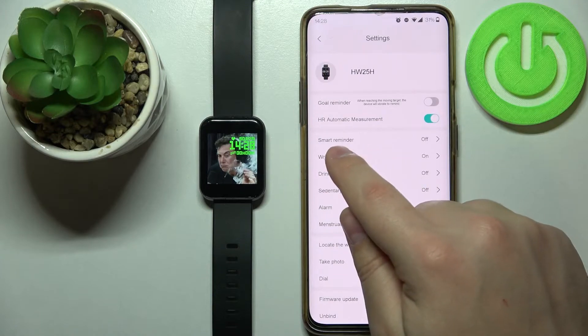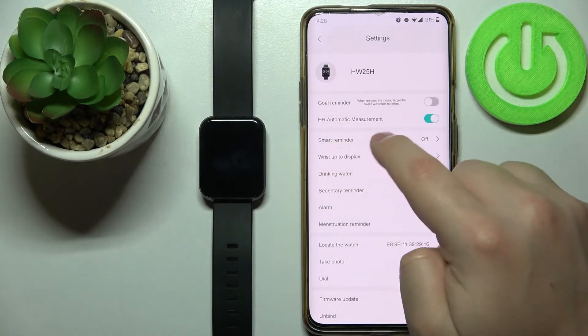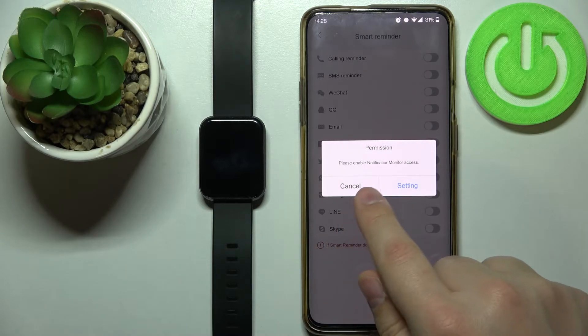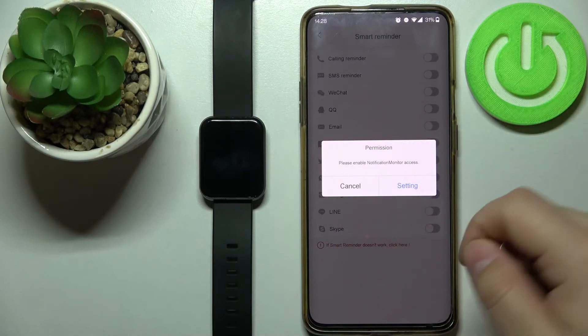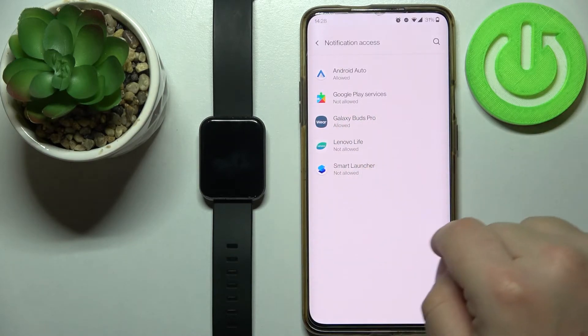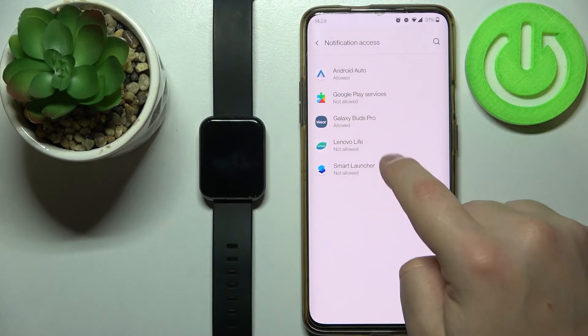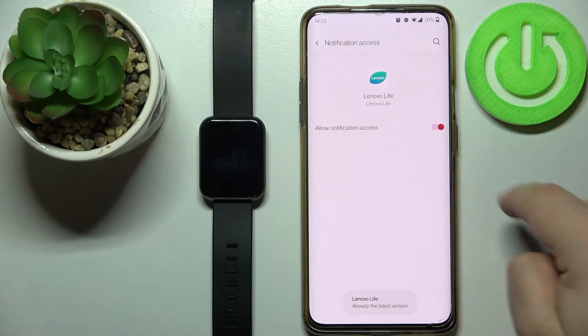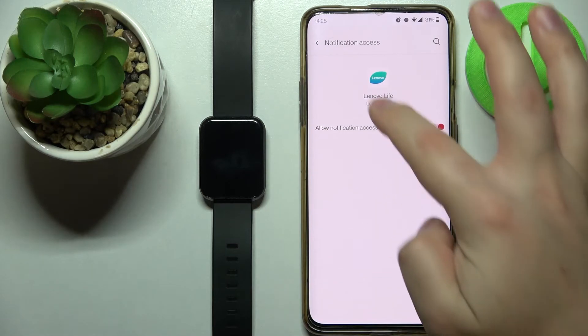Here, select the option called Smart Reminder. And if you get this message to enable the notification monitor access, tap on Settings. It should bring you to the notification access page. Select Lenovo Live, tap on the switch, then tap Allow to enable the notification access for the Lenovo Live application.